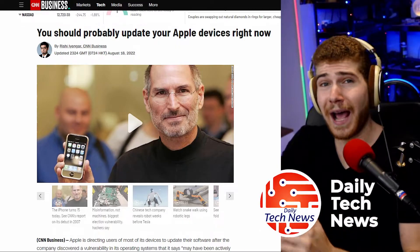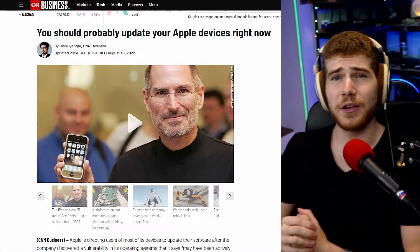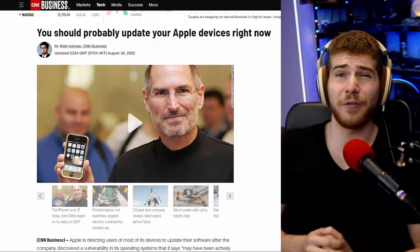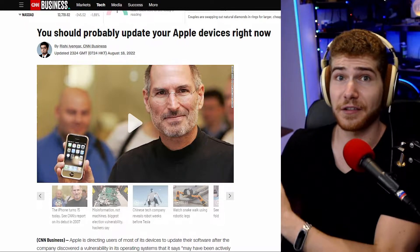If you have an Apple device — iPhone, iPad, iPod, or even a Mac — you need to update your software right now. Apple, along with the US government's cybersecurity agency, is warning that a vulnerability has been discovered that has most likely been actively exploited.